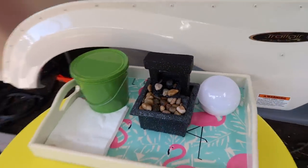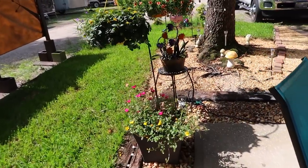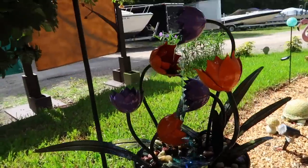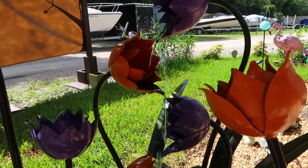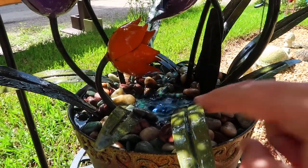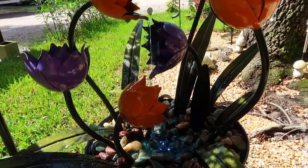Since we're still on the subject of fountains, I'll show you our other water fountain — this little guy is my favorite. I found it at Lowe's and it is our wedding colors, purple and orange. I love this fountain. I put some blue food coloring in the water and it's got a little LED light, so at nighttime it looks really, really pretty. Isn't that a beautiful water fountain?